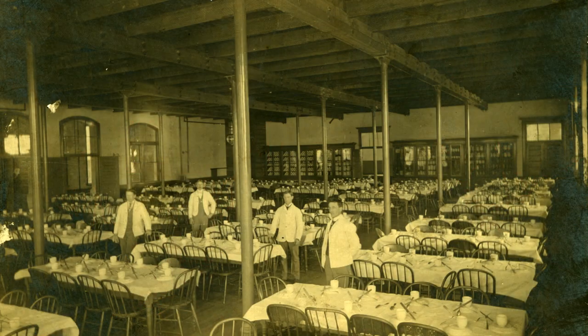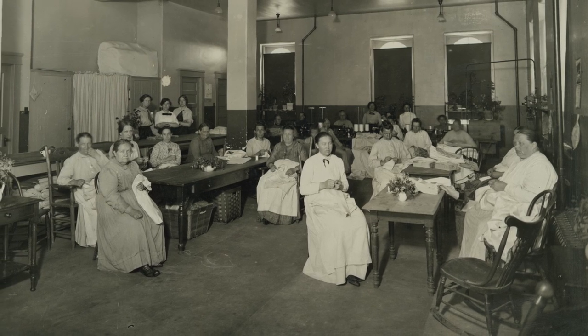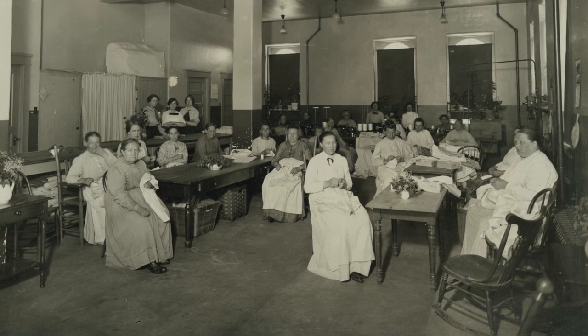For over 117 years, the hospital was a cultural and economic icon in the community — it dominated the landscape. Over 2,000 patients were often at the hospital at one time. It was essentially a self-contained community.